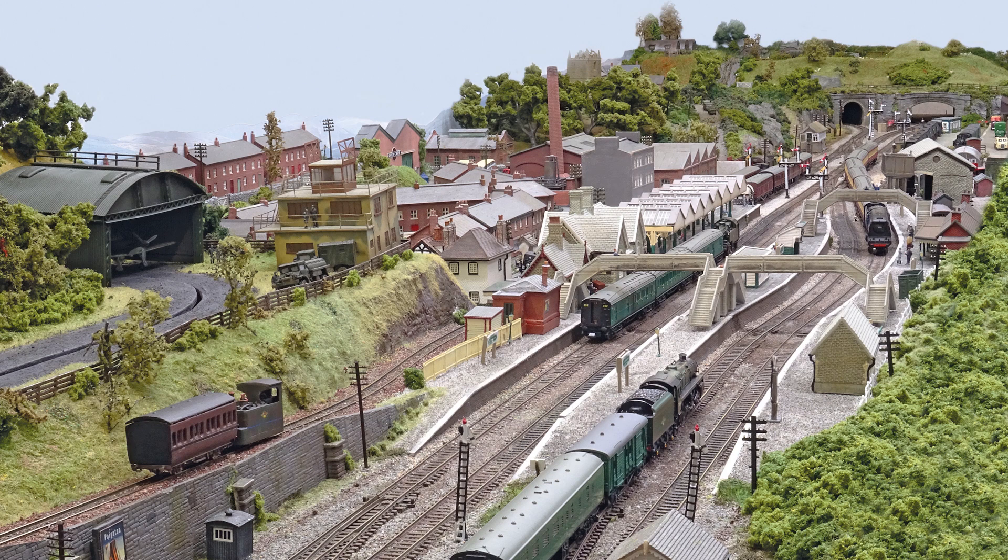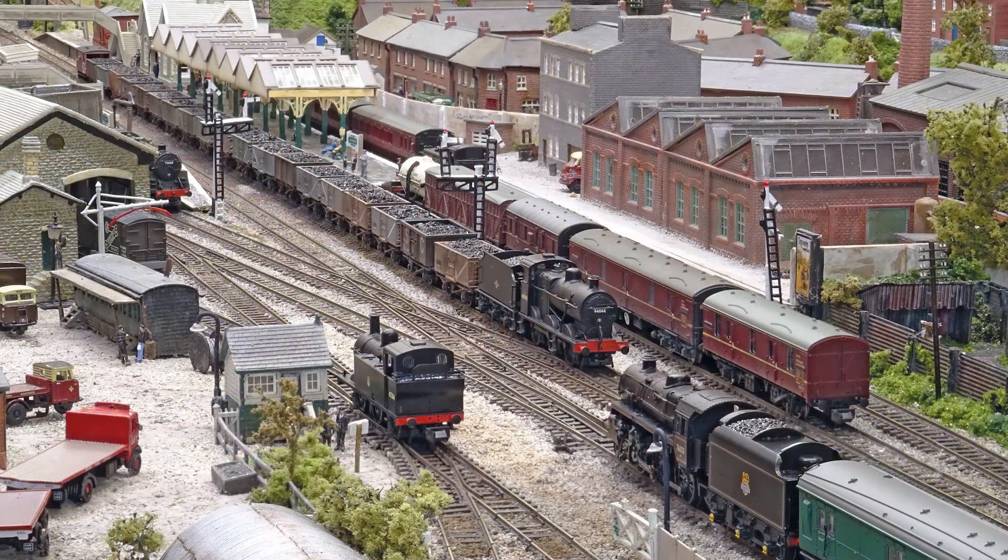And Bovington Junction, Signal's Model Railway Club's debut N-gauge exhibition layout situated in the heart of former Somerset and Dorset country.